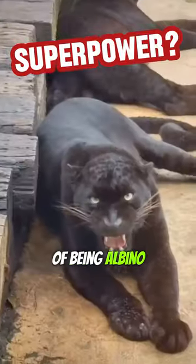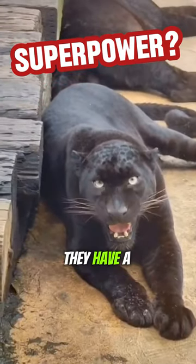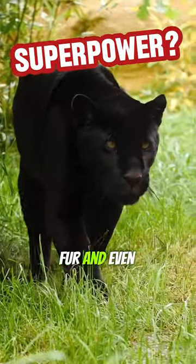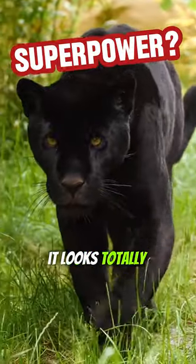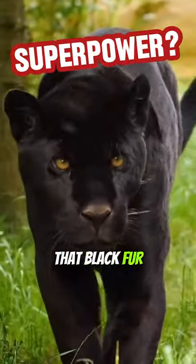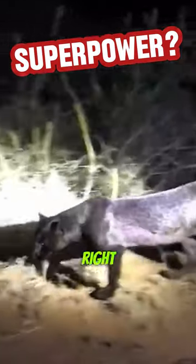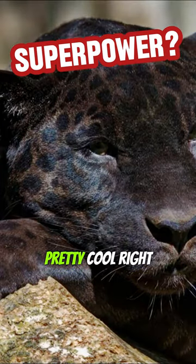Think of it like the opposite of being albino. Instead of having way too little pigment, they have a ton of dark pigment called melanin. That makes their fur and even their skin super dark — sometimes so dark it looks totally black. But get this, even with all that black fur, you can still sometimes see their normal spots if the light hits them just right. It's like they have this secret, hidden pattern. Pretty cool, right?